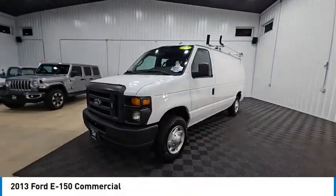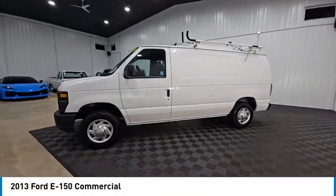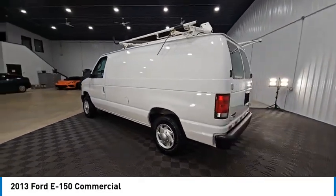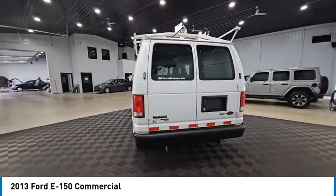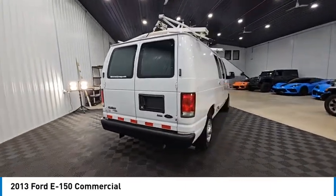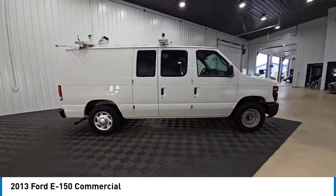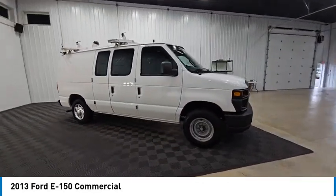Take a ride in the 2013 E-150. The Ford E-150 Cargo Van is a full-size van available in standard and extended length models. With an impressive towing capacity, the E-150 can handle any job you require and is priced below $10,000.